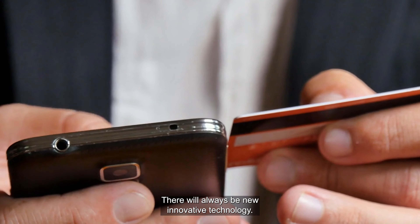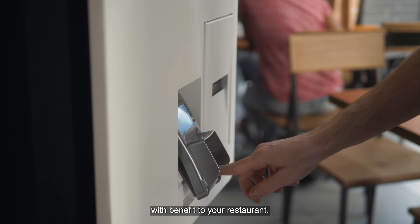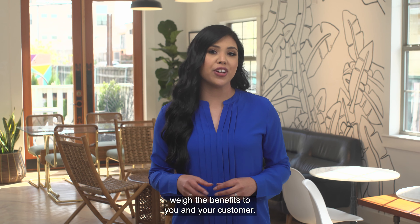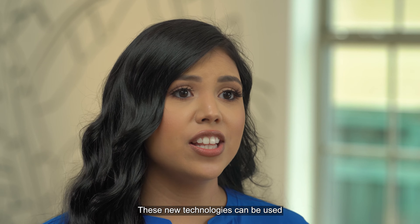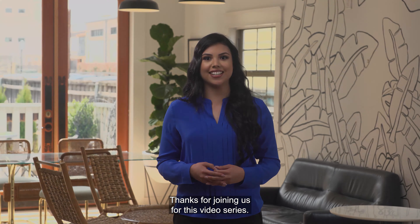There will always be new innovative technology. It's important to balance cost with benefit to your restaurant. When evaluating new technology, weigh the benefits to you and your customer. These new technologies can be used to enhance your customer experience. Thanks for joining us for this video series.